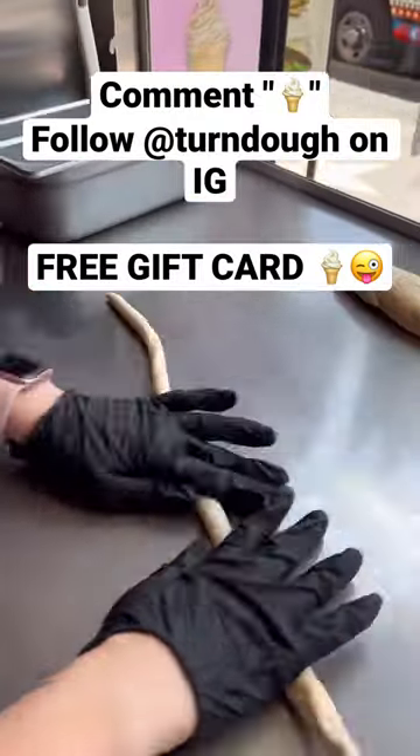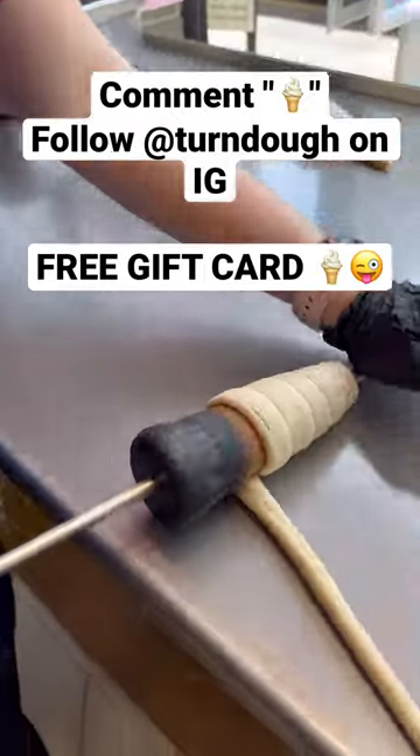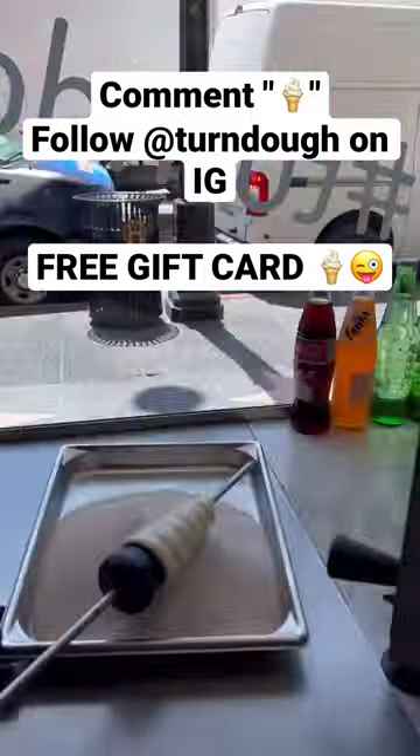If you guys want to try this place, comment 'ice cream' and make sure you follow Turndough on Instagram, and I'll pick three of you guys to try this place free of charge.